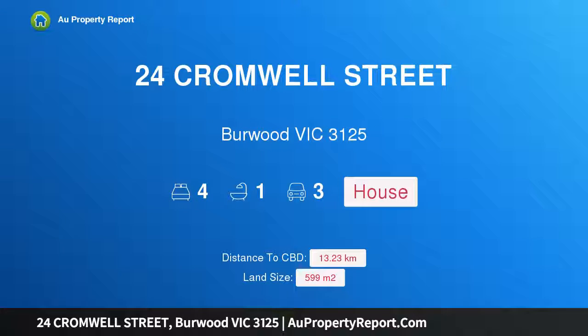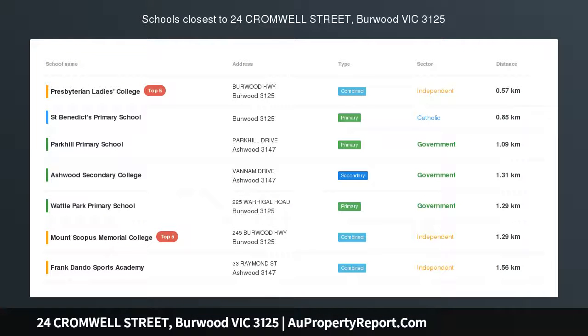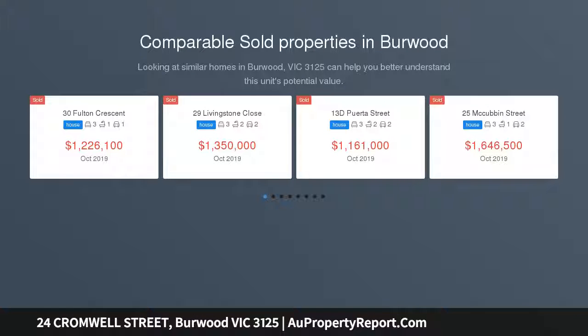Hi, I am glad to introduce property 24 Cromwell Street, Burwood Victoria, 3125. A renovated family home in a premier location, this four-bedroom, fully renovated home situated close to the boundary of Camberwell and Burwood is ready for a new homeowner.